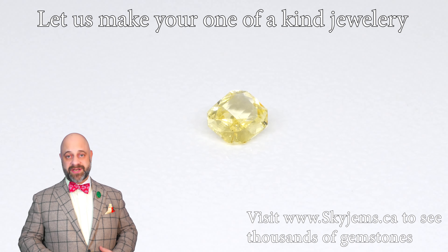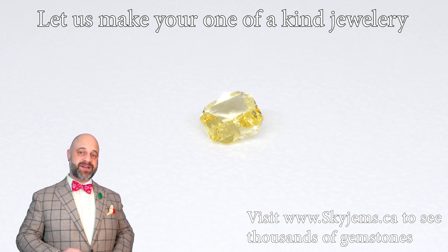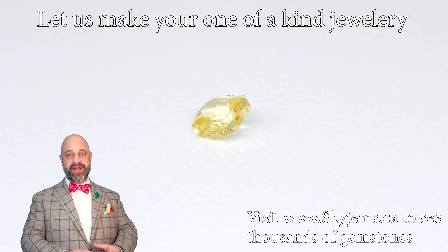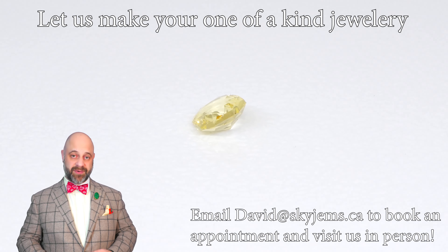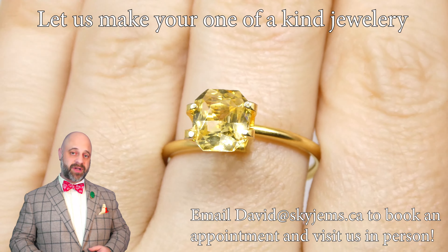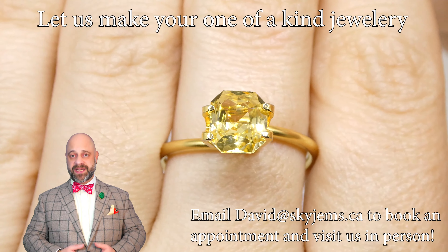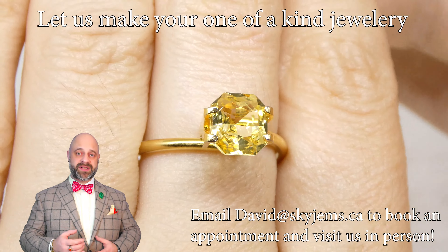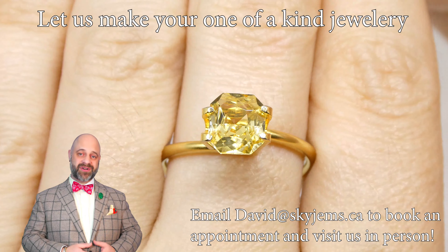Gems are best viewed in person and this is no exception. If you are in the Toronto area and you'd like to come by and take a look at this or any of the gems we have in person, we'd love to have you into the office. Ideally reach out to book an appointment so you can be seen when you'd like to be seen. That said, if you're in the neighborhood, stop by — we will always do our best to serve you if we can.